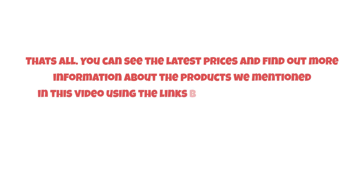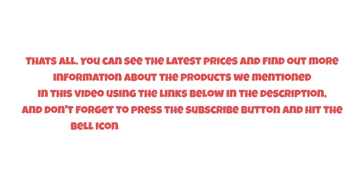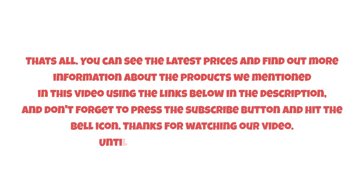You can see the latest prices and find out more information about the products mentioned in this video using the links below in the description. Don't forget to press the subscribe button and hit the bell icon. Thanks for watching, and until next time, have a nice day.